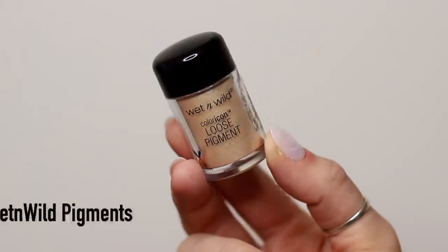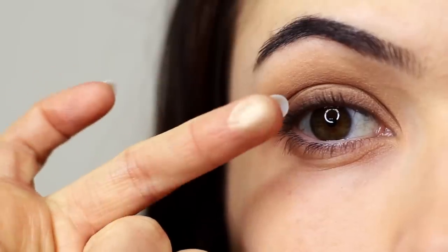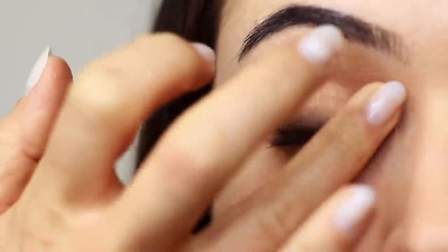I'm going to take a little bit of that pigment on my fingertips and tap this over the lid. If you're not great at blending, this will camouflage any little mistakes by adding a little bit of shine and catching the light.